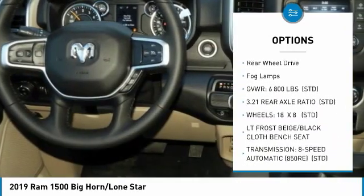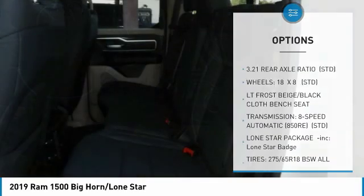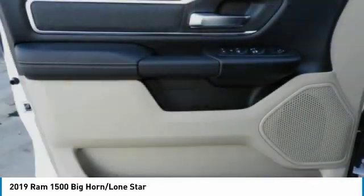Additional features include intermittent wipers, daytime running lights, engine immobilizer, rear wheel drive, and fog lamps.